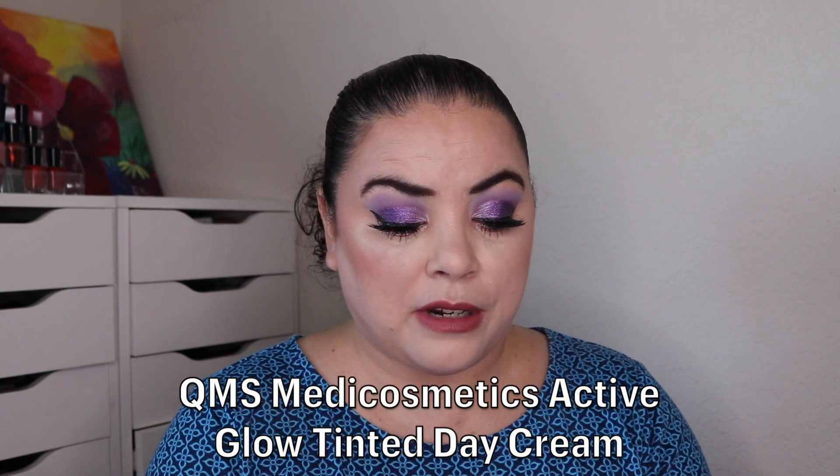The final product I'm rolling in is a foundation — this is my QMS Meta Cosmetics Active Glow Tinted Day Cream, 50ml or 1.7 ounces, valued at $105. It looks a bit too dark for me, but once it's sheared out it's not that bad. I want to see if I can wear it as is or if I need to add a little lightener. It is a very sheer product. I'm experimenting with BB creams, CC creams, and tinted moisturizers to find new formulas and coverage levels I enjoy.